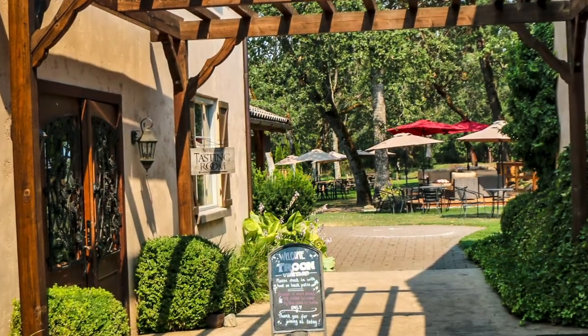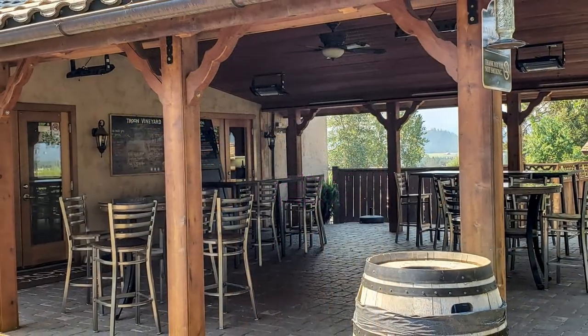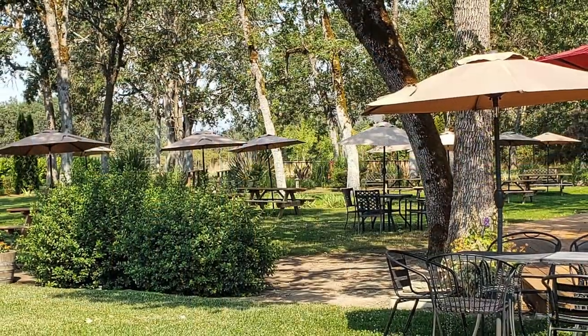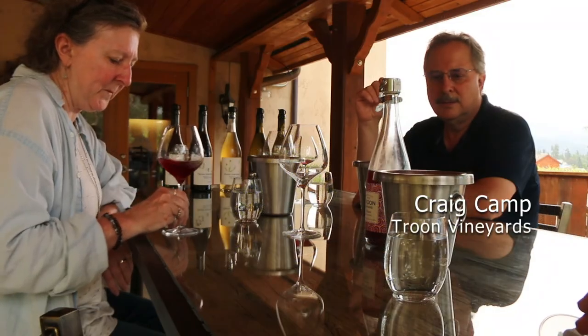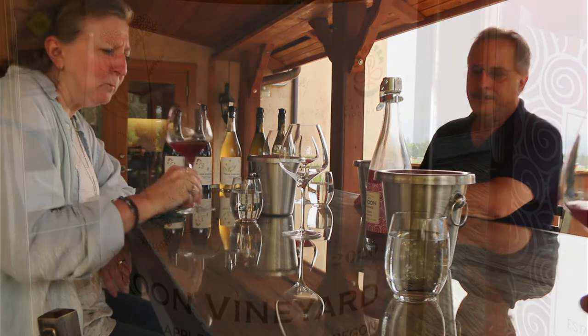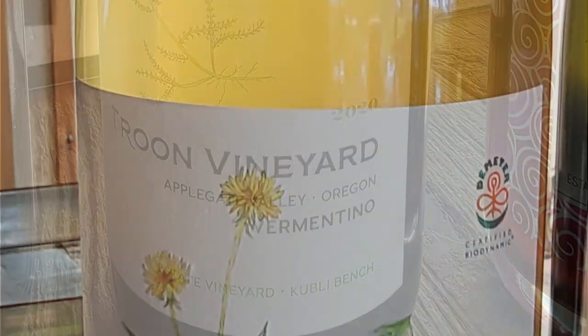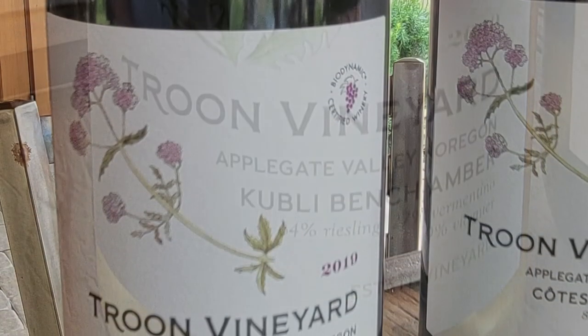The grounds are beautiful, with a patio for outdoor tastings as well as a large back garden with seating. We tasted through multiple wines with Craig, but here we will focus on three that are estate and exceptional: their Vermentino, the Kubli Bench Amber, and the Estate Syrah.